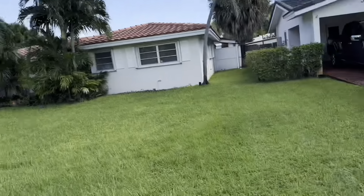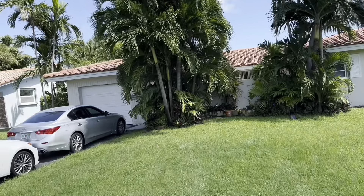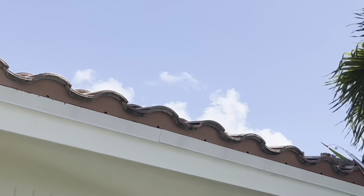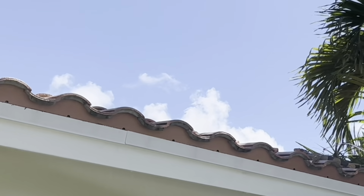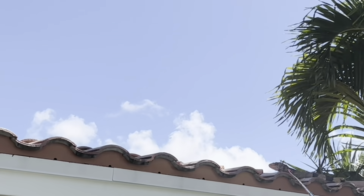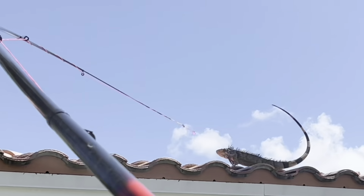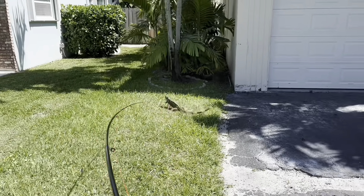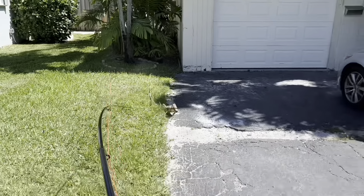As you guys can see, our customer is super cool. Unfortunately there's no good angle to actually shoot these iguanas off the roof, so catch pole is going to be the way. There he goes — we got him! Whoa, he is feisty!